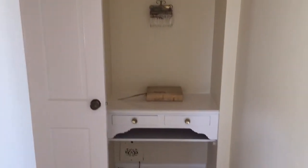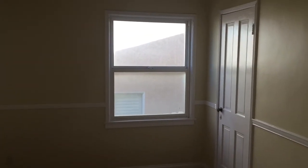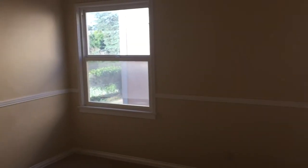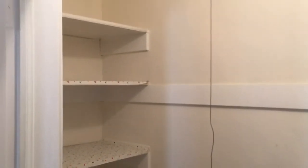Nice built-in desk area. Full-size bedroom with door closets. Very nice size hallway closet with lots of cabinet space and linen space.